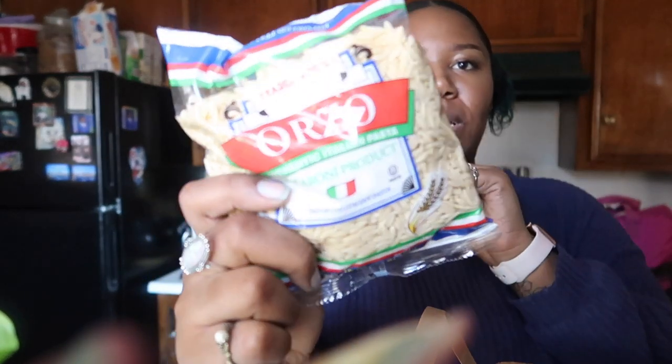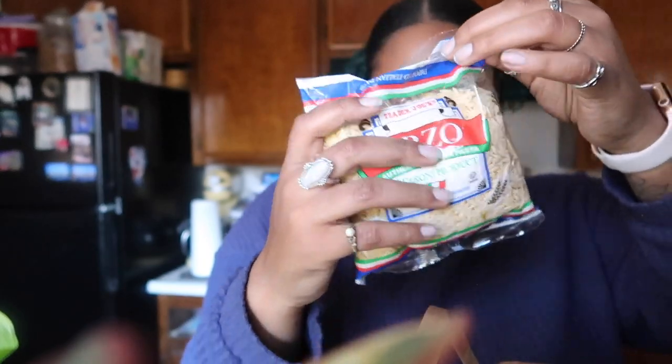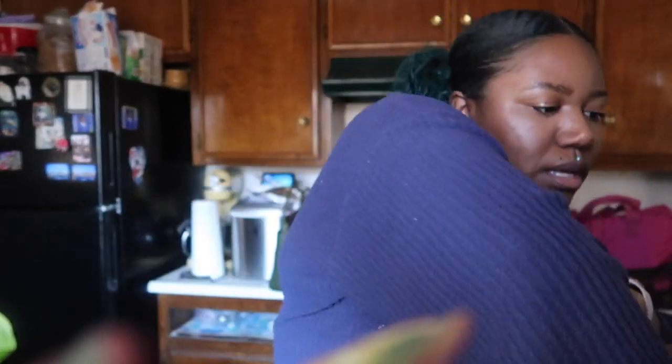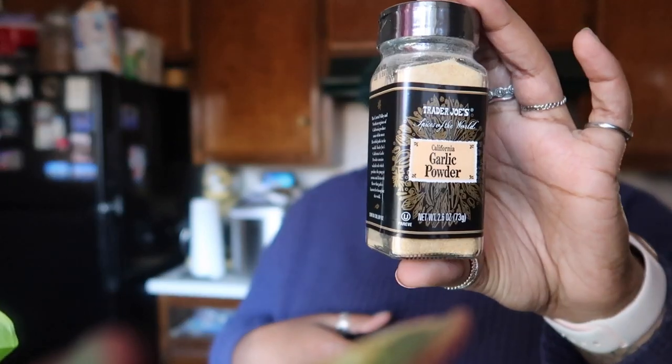And then I got some orzo because I want to make a salad with it. And then we got the BBQ 101 seasoning — we've had this before, it's pretty good. And then just some more garlic powder.